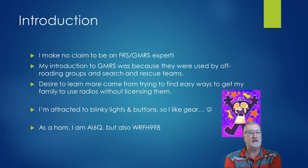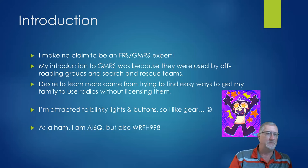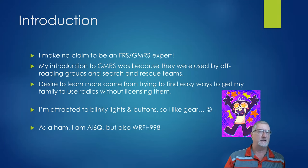I make no claim to be an expert on GMRS. My introduction to it was simply because I was involved with search and rescue, and there were a lot of off-roading groups using it. I tried to get my family involved to use radios without having to license them — that failed miserably. I'm attracted to blinky lights, buttons, and knobs. I'm AI6Q on the amateur radio side, and WRFH998 on the GMRS side. It looks like we have about 14 or 15 people in this group who are licensed GMRS, so that's awesome.